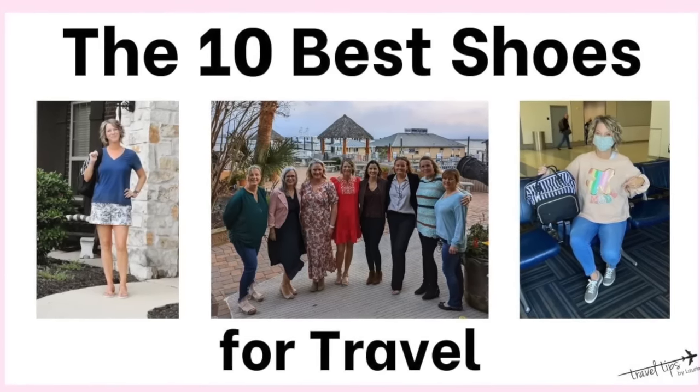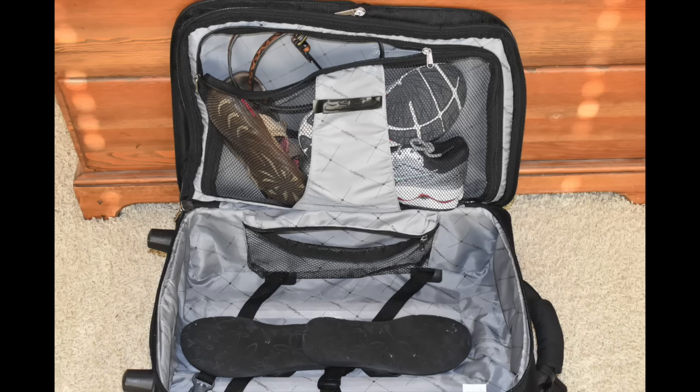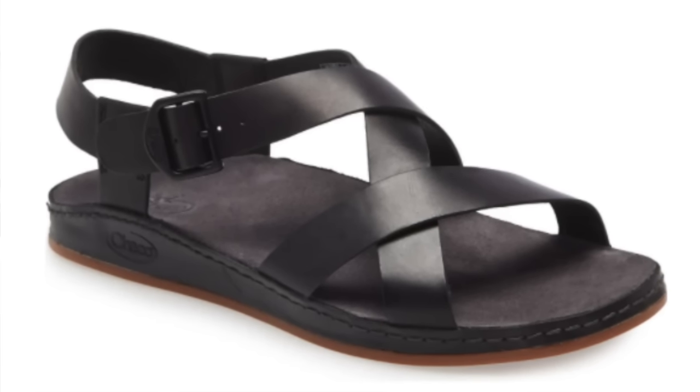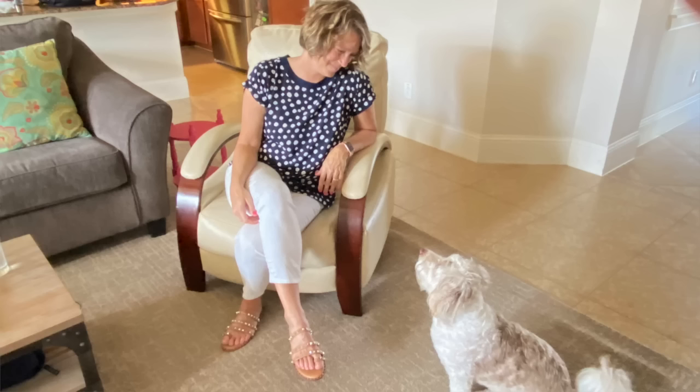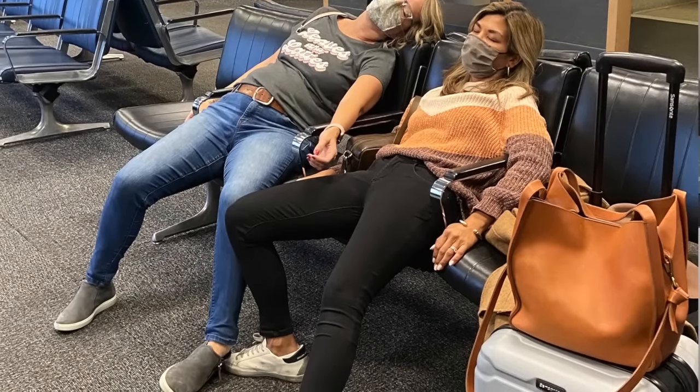Today I'll show you the 10 best shoes for travel — for vacation outfits including sandals, boots, sneakers, and even high heels. If your feet have arch issues like mine, these are comfortable for casual vacation styles that can also work for a dressy restaurant. You can pack these top 10 shoes if you're going to be walking all day touring Europe. These shoes have not given me blisters on all of my travels, and they cover spring break, summer, fall, and winter travel.